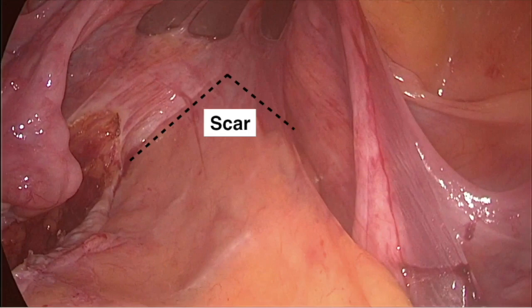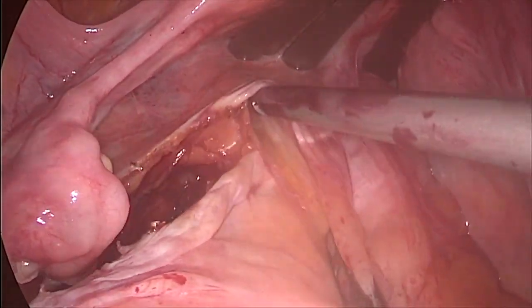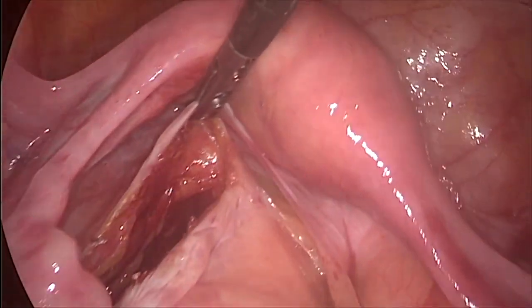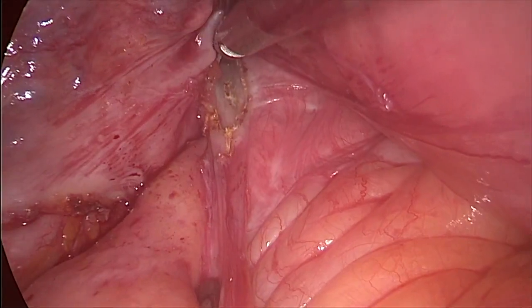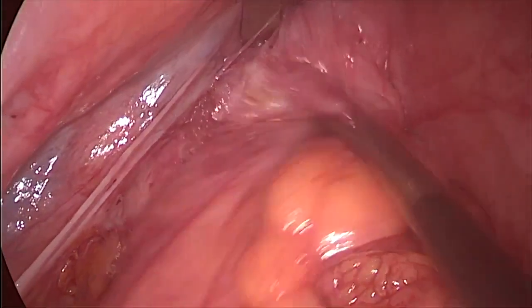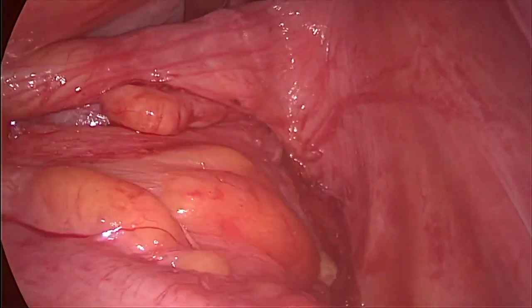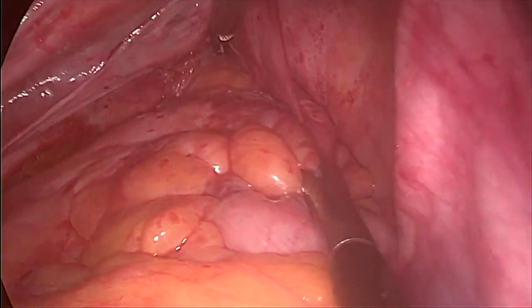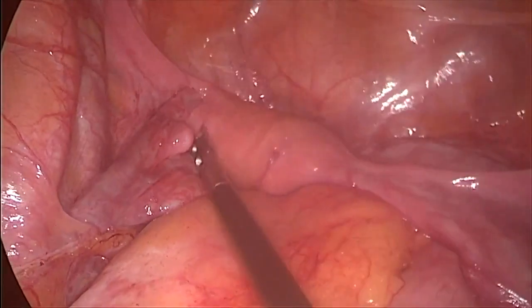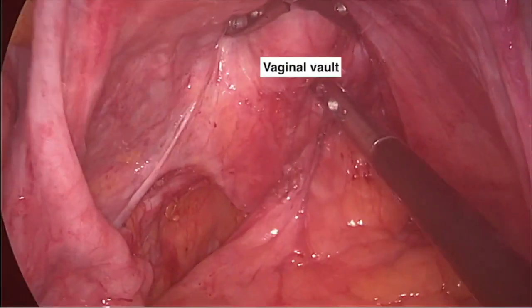Anterior dissection is particularly difficult in this case due to the existence of a fibrotic scar from the previous perineal procedures that extends from the pouch of Douglas down to the rectovaginal septum. Additional counter-traction applied by the second assistant from inside the vagina helps identify the correct dissection plane, reducing the risk of injury to the rectal wall and the vaginal vault.